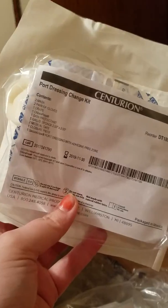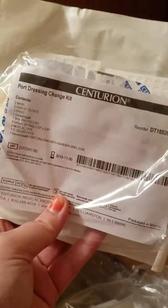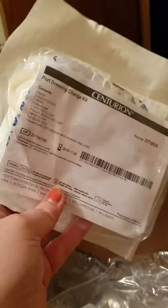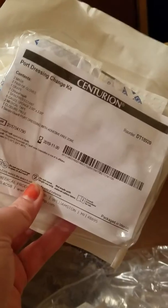You also have to have a mask on, which is also inside this kit. When I get access, I'm currently not accessing myself right now — my nurse said she wants to do it a couple of times before she allows me to do it on my own. After that I will be doing it on my own. I just wanted to show you guys my delivery, and that's it — I'm not going to show you me because I look awful. Y'all have a good day!